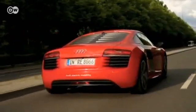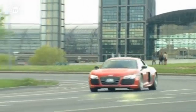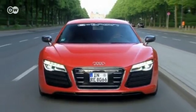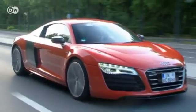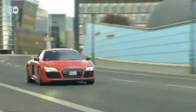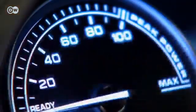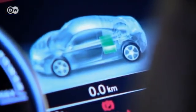Audi's R8 e-tron and its technology offer a glimpse of the future and a hint of just how emotional and flexible electromobility can be. Audi presented the R8 e-tron as a technology highlight — a trailblazer for development. In other words, they can apply the technology, test it, and develop it for series production, so future series-produced cars can benefit from it.